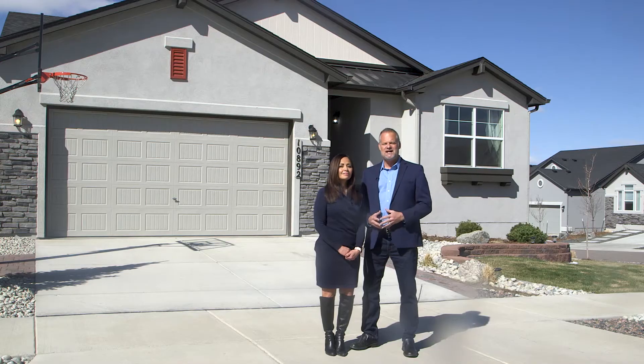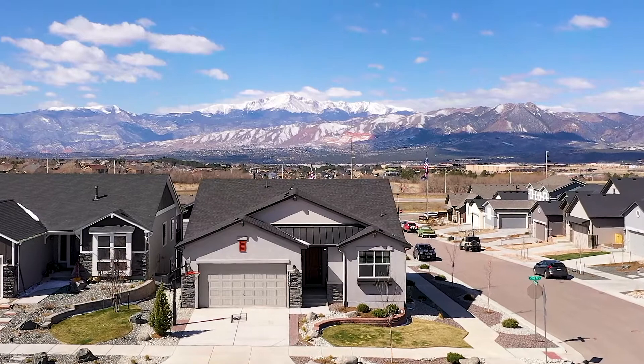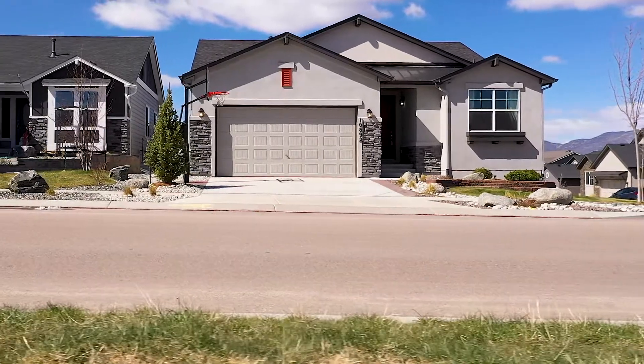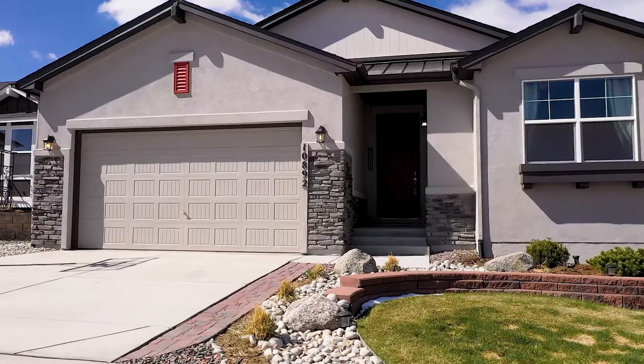This home was built by Classic Homes, who has been building solid homes in Colorado Springs for 25 years. They've won lots of awards, and I know you're absolutely going to love it.